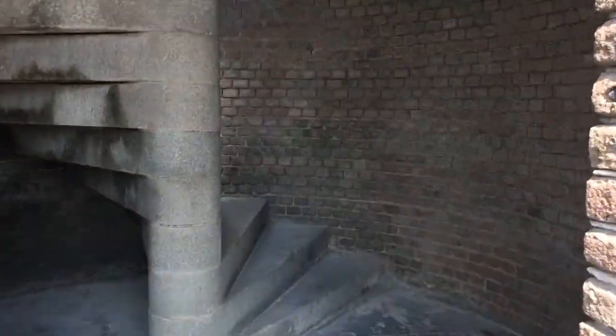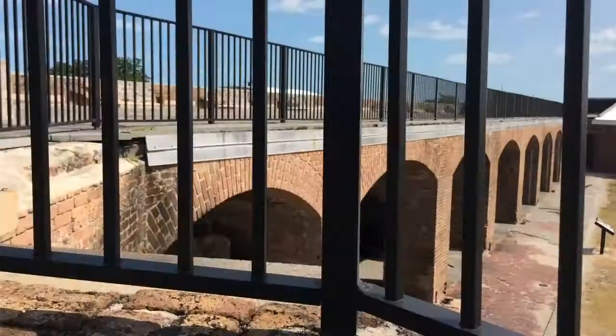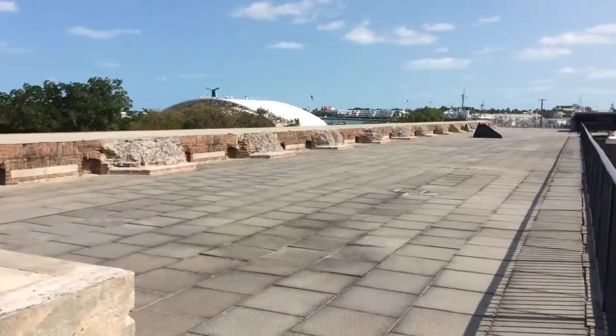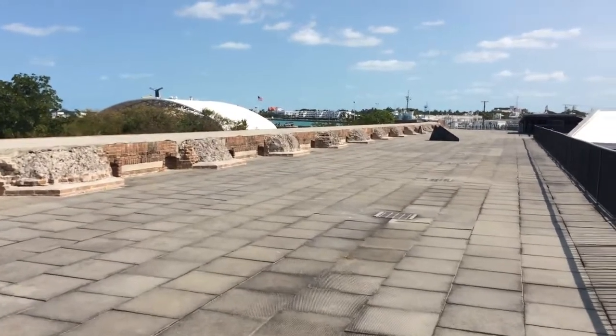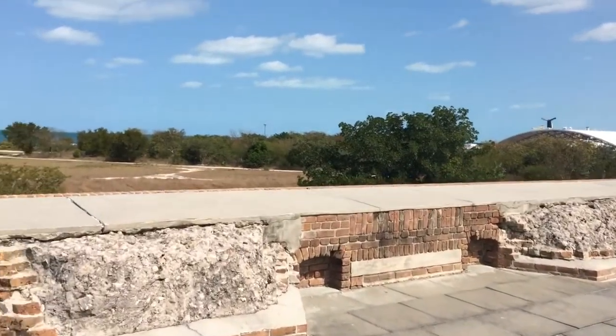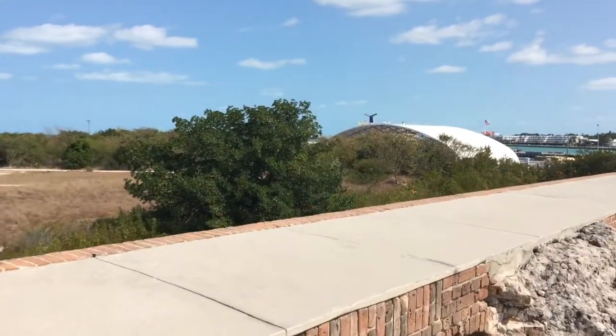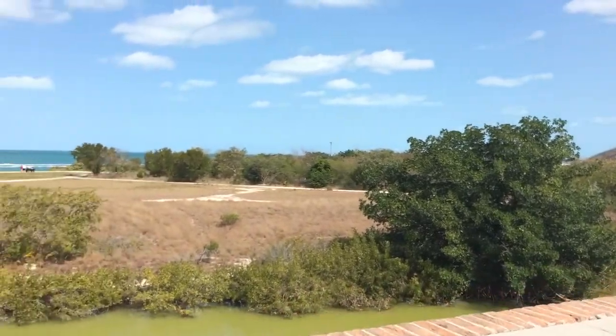I didn't see a sign that said you can't go up the stairs, so I'm going up. Pretty cool.